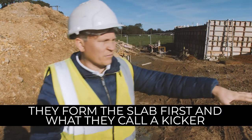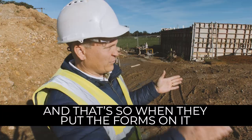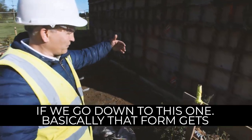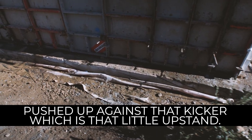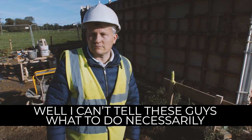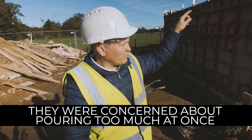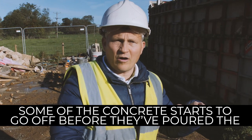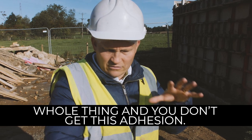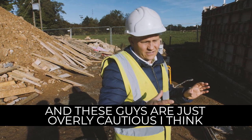So the process here: they form the slab first and what they call a kicker — a little upstand — so that when they put the forms on, they have something to clamp onto on either side. My dad would say pour the whole thing at once, but we've done it in three pours. They were concerned about pouring too much at once — some of the concrete starts to go off before they pour the whole thing and you don't get adhesion. We also needed to pour some under the windows.